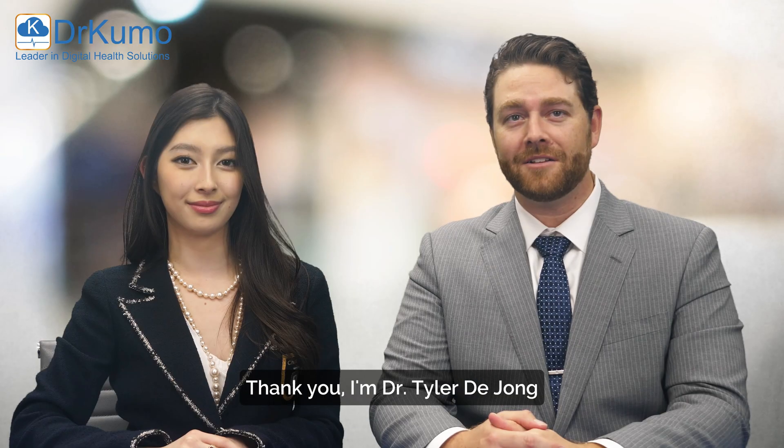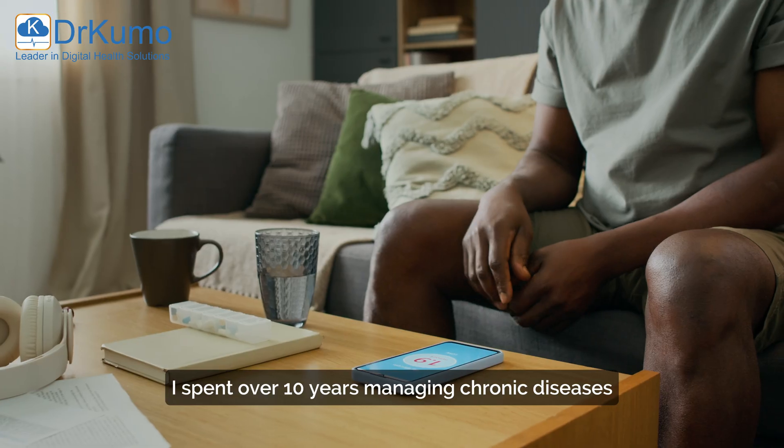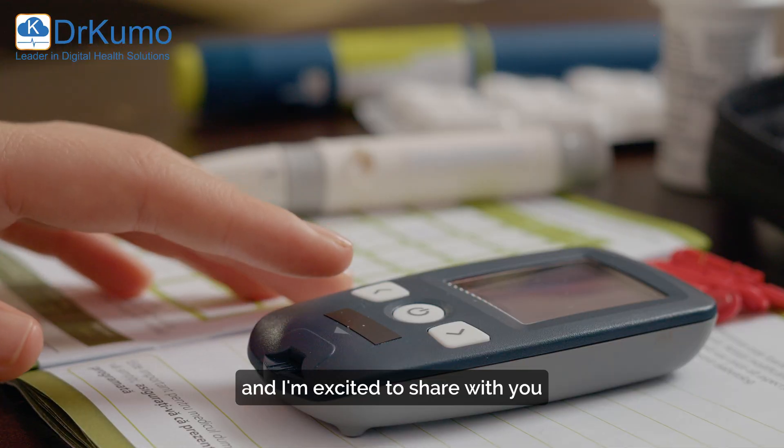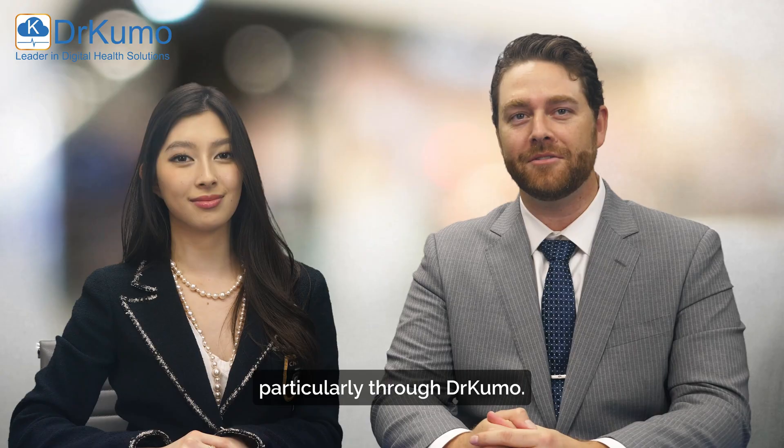Thank you. I'm Dr. Tyler DeYoung. I'm a board-certified physician in internal medicine. I spent over 10 years managing chronic diseases, and I'm excited to share with you how digital health has revolutionized patient care, particularly through Dr. Cuomo.